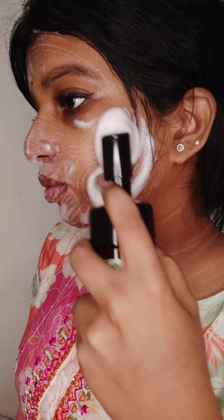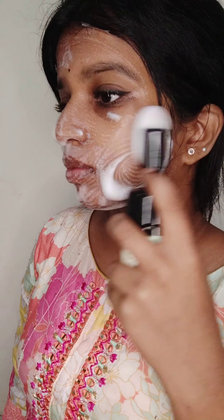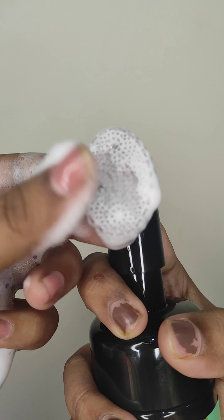Now, I'm going to share my winter skincare routine. I picked my winter skincare products — I picked my face wash, moisturizer, and lip balm.